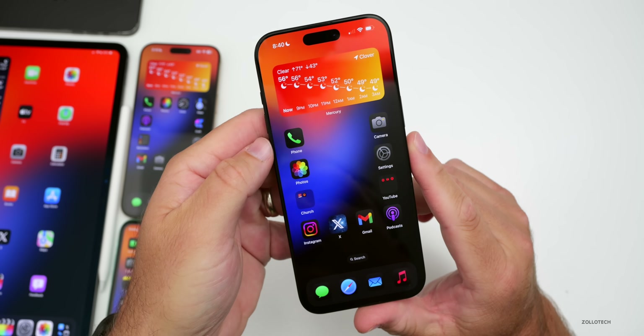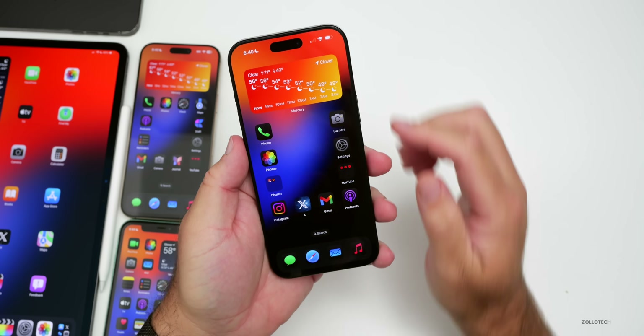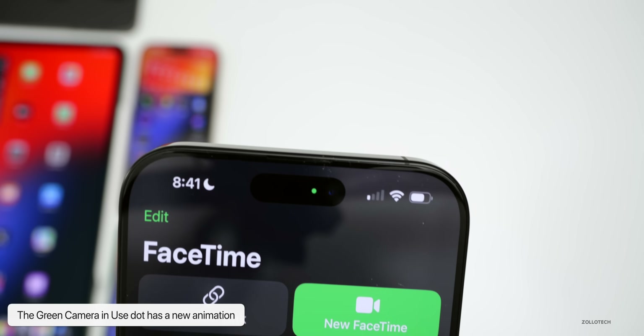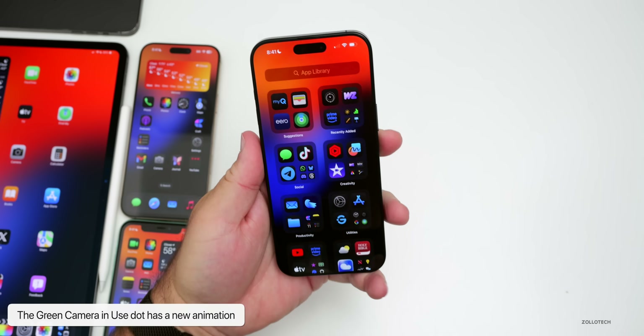This one is very subtle, but if you're using something that's accessing your camera or microphone, there's a new animation in the Dynamic Island. The green dot is active letting you know the camera may be in use. If you swipe home, it just fades away — a new, subtle animation that is new to iOS 18.1.